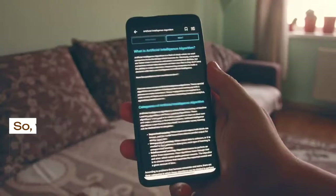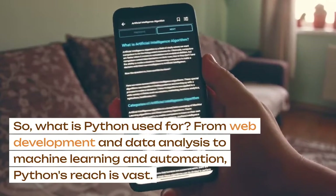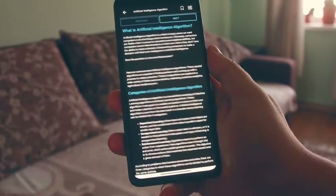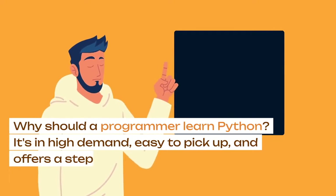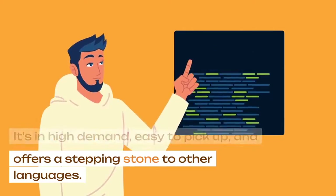So what is Python used for? From web development and data analysis to machine learning and automation, Python's reach is vast. Why should a programmer learn Python? It's in high demand, easy to pick up, and offers a stepping stone to other languages.